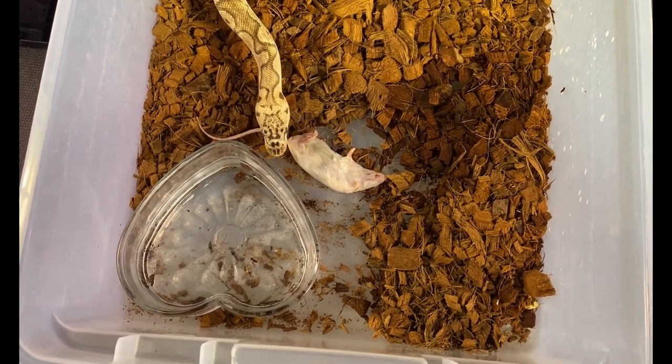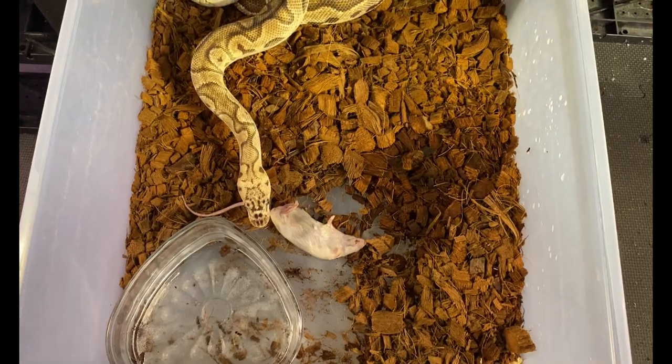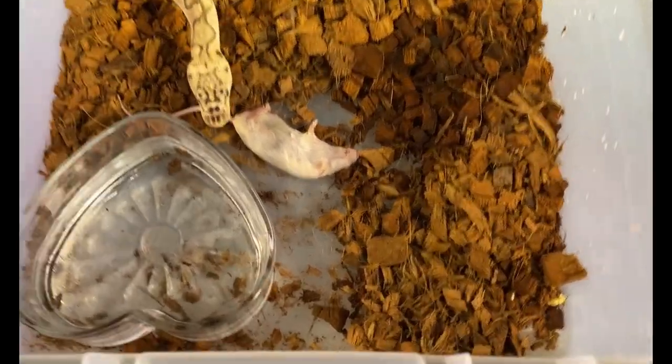His name is Fizzbo, after Fizzbo the clown from Modern Family. I'm just going to leave him and come back.